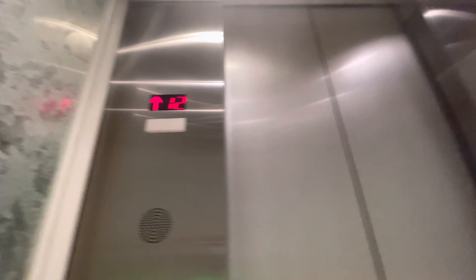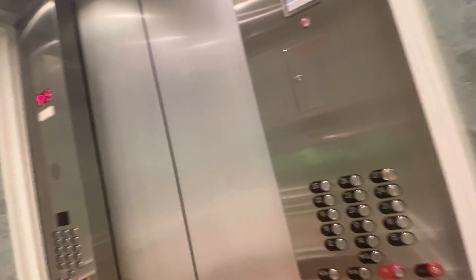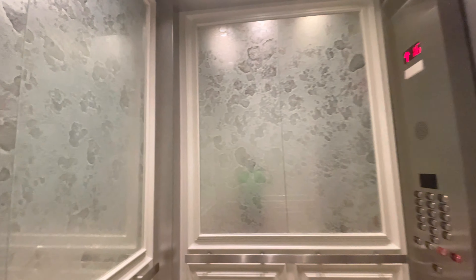13th floor, floor 12. Yes. What are we going here? Going up to the tippy-top. Here we go. I'm going to jump when I start going down again.